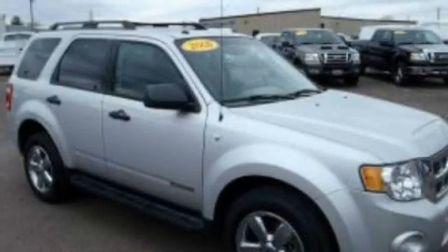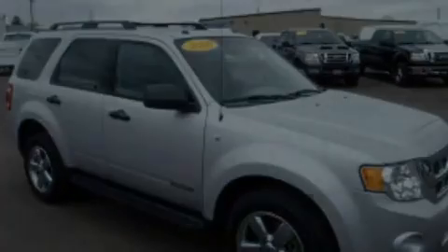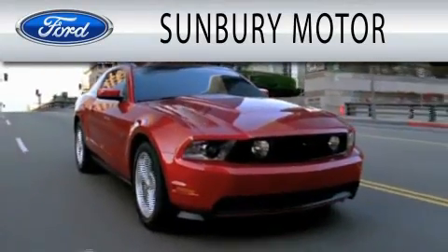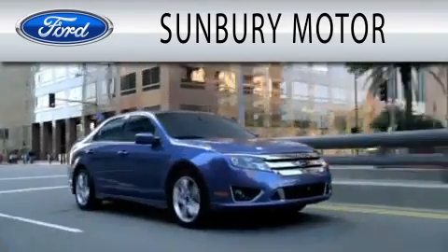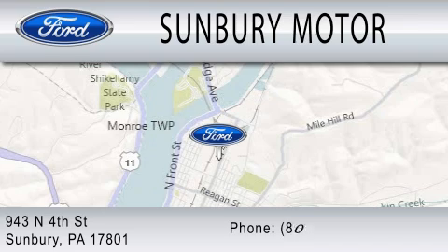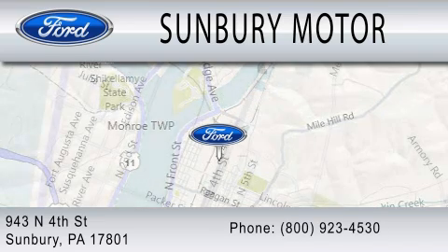Please call us today for more information on this great vehicle. Sunbury Motor Company is dedicated to doing everything possible to ensure that the experience you have selecting your next vehicle is as pleasant as possible. We are located at 943 North 4th Street in Sunbury.